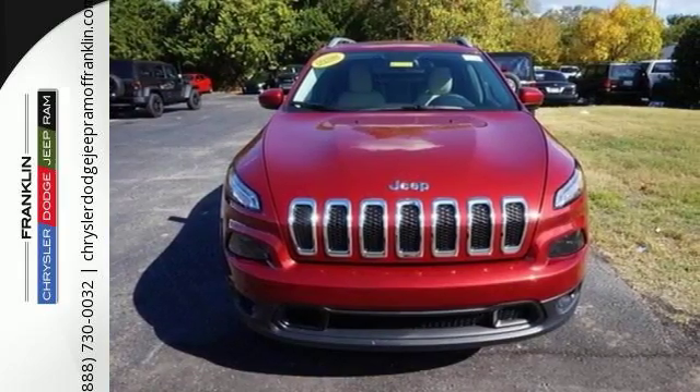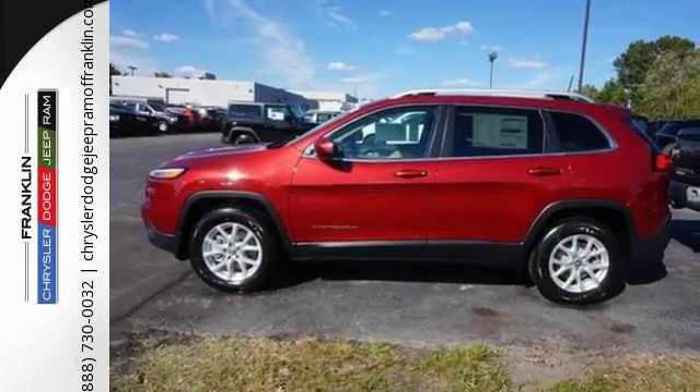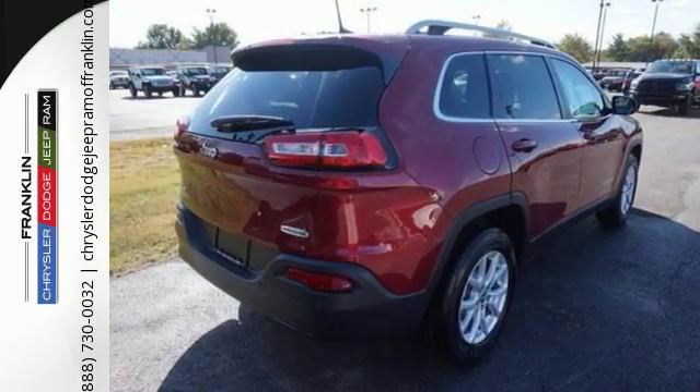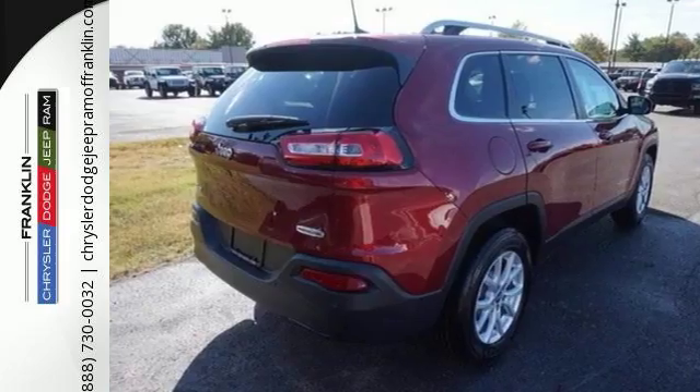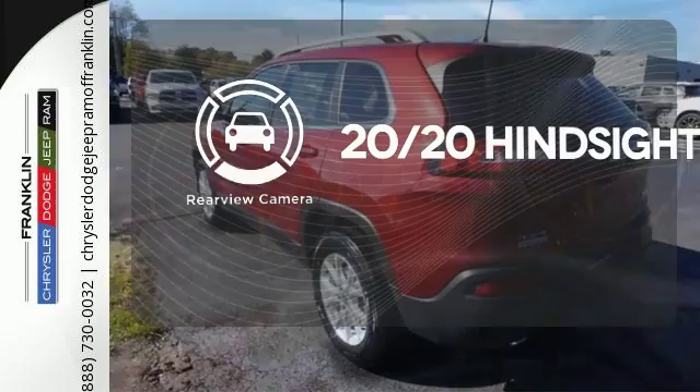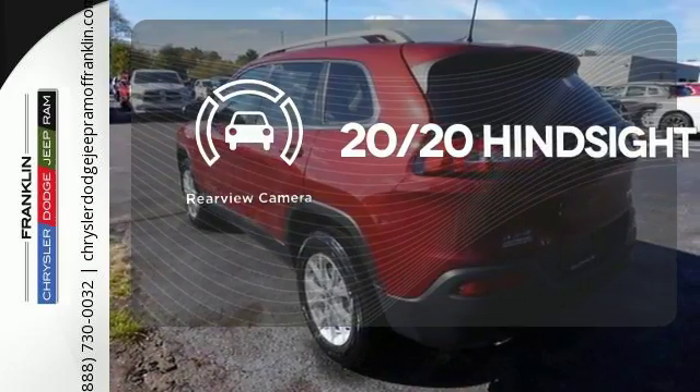The Jeep Cargo Management System makes the most out of your storage space. Uconnect touchscreen display and integrated voice command with Bluetooth bring sophistication no matter how rugged it gets. The four-wheel drive allows you to go anywhere. See objects previously out of sight with a rear-view camera.